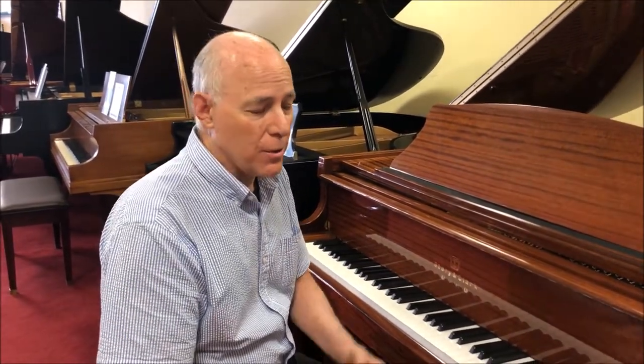Being one of our certified pre-owned pianos, we do a professional 25-step reconditioning process. We clean and sanitize the piano for you. We include a matching bench with music storage, and we include a three-year warranty in your home and a free tuning.